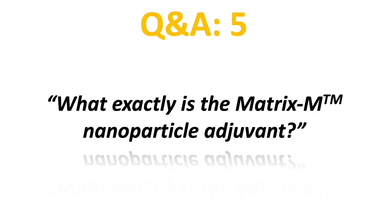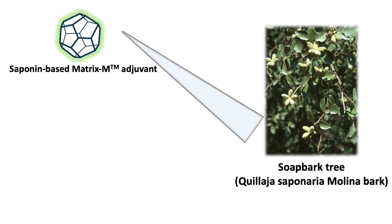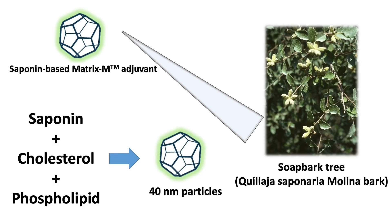Question 5: what exactly is this Matrix-M nanoparticle adjuvant? Matrix-M is a proprietary technology developed by Novavax. It is a plant-based substance called saponin extracted from tree bark. Being in a nanometer size, it can better be taken up by antigen-presenting cells and stimulate a stronger immune response. Basically, the saponin is mixed with cholesterol and phospholipid to form a 40 nanometer particle.